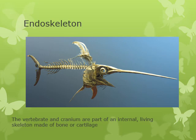Vertebrates have an endoskeleton — an internal living skeleton made up of bone or cartilage. That skeleton provides a connection point for muscles to allow for more efficient movement, and also provides structure and stability.